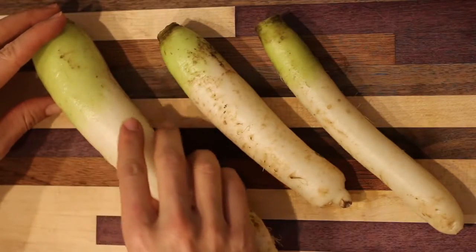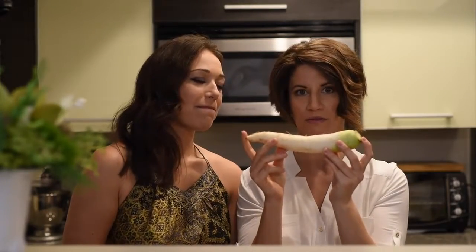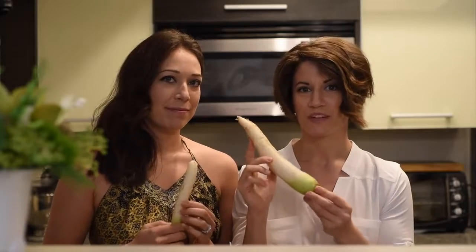They grow to be about 8 to 14 inches long, 2 to 4 inches in diameter. That's average, right? It's a huge vegetable.